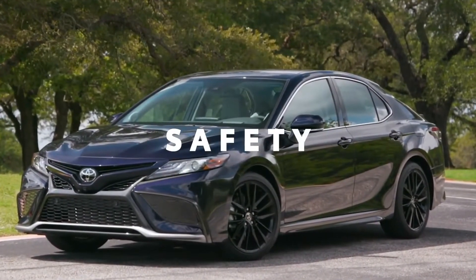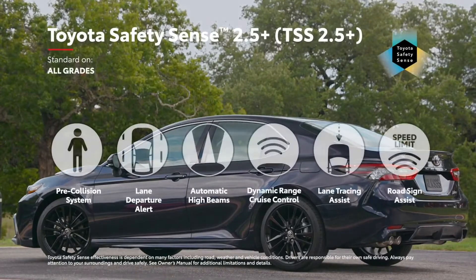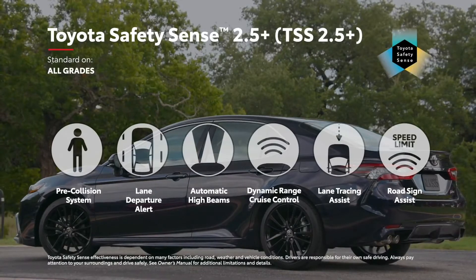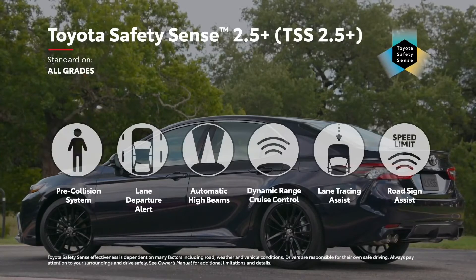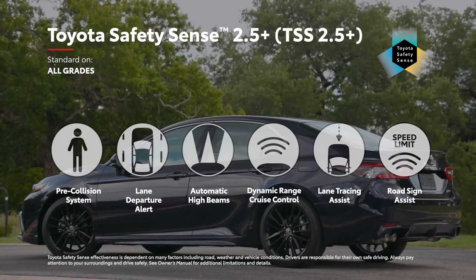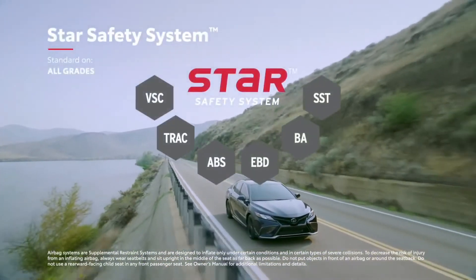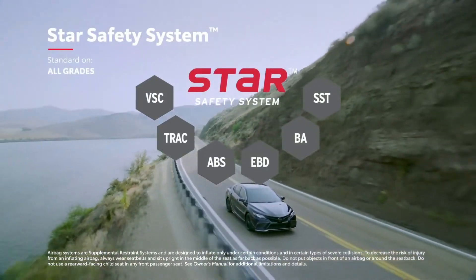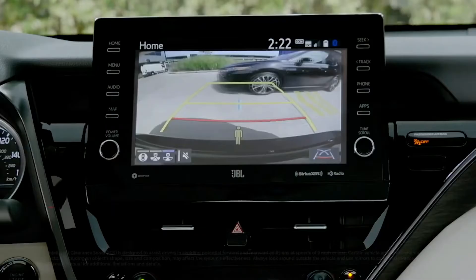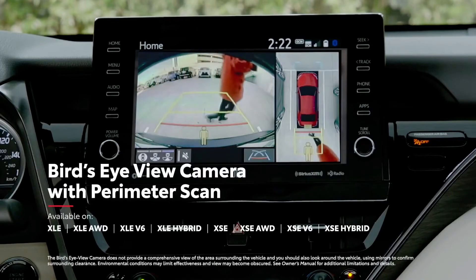It goes without saying that Camry's safety systems represent the cutting edge. All Camry models now come standard with Toyota Safety Sense 2.5 Plus, Toyota's latest advanced suite of active safety technologies that features newly enhanced functionality for features like Pre-Collision System, Lane Departure Alert with Steering Assist, and Road Sign Assist. Along with its 10 standard airbags, every Camry also features Star Safety System, a robust safety suite designed to help prevent accidents from occurring in the first place. Plus, Camry also offers available safety features like Blind Spot Monitor with Rear Cross-Traffic Alert, intelligent clearance sonar with rear cross-traffic braking, and a bird's-eye view camera with perimeter scan for those hard-to-see objects.